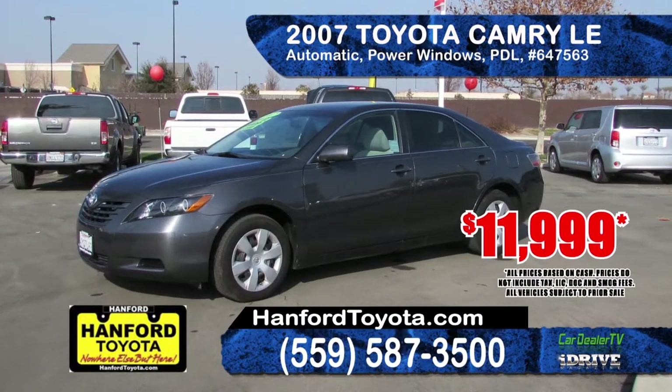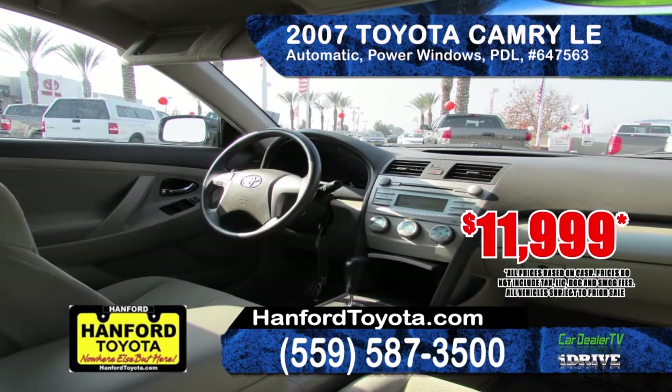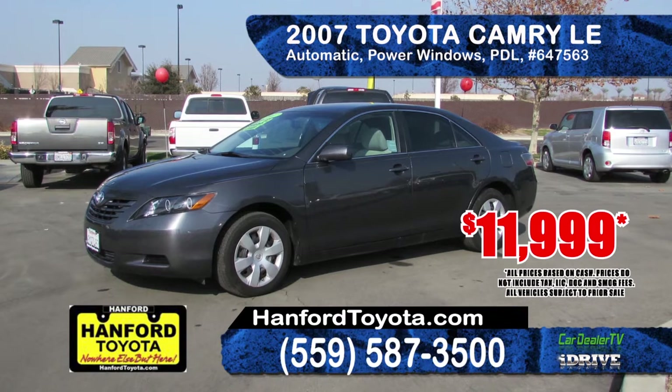How about this reliable 2007 Toyota Camry LE? It has an automatic transmission, power windows, power door locks and an AM-FM CD. A great commuter for just $11,999.